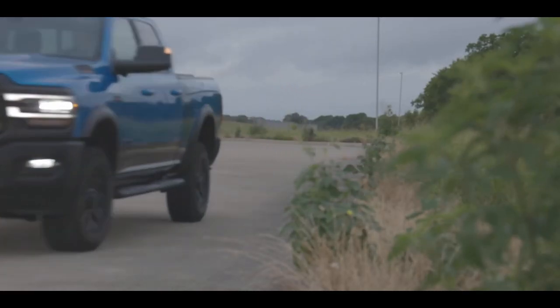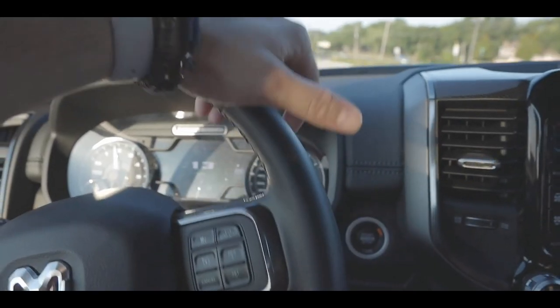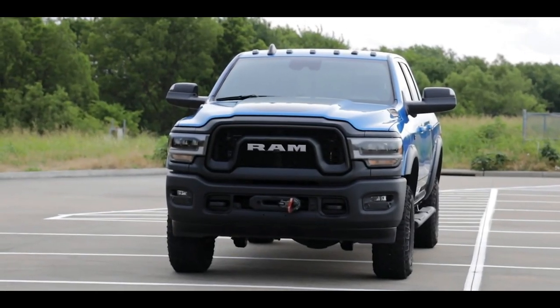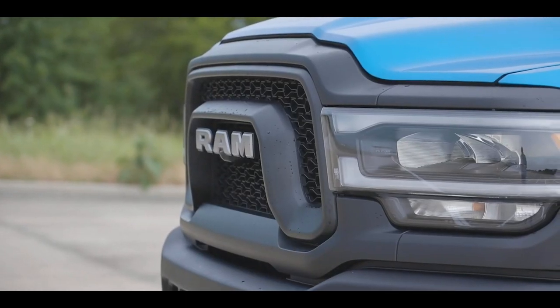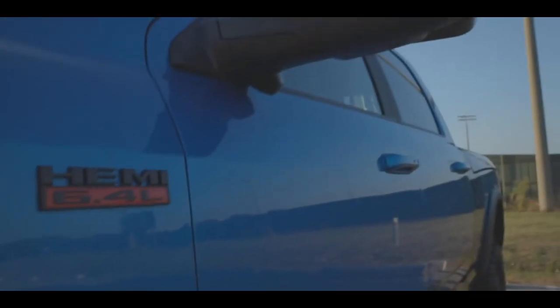It also adds off-road essentials like locking front and rear differentials and a disconnecting front anti-roll bar. The front-mounted winch can handle up to 12,000 pounds, should all hell break loose. The Power Wagon comes equipped with a 410-horsepower, 6.4-liter gas-fed V8.